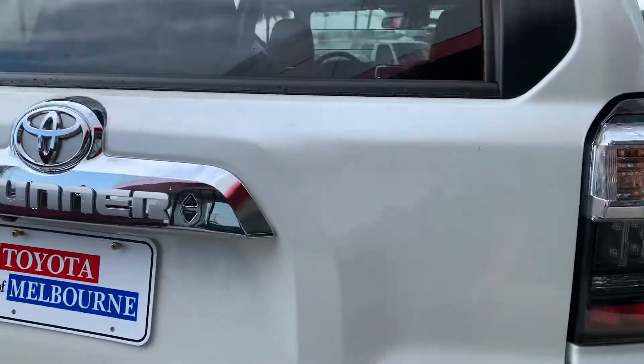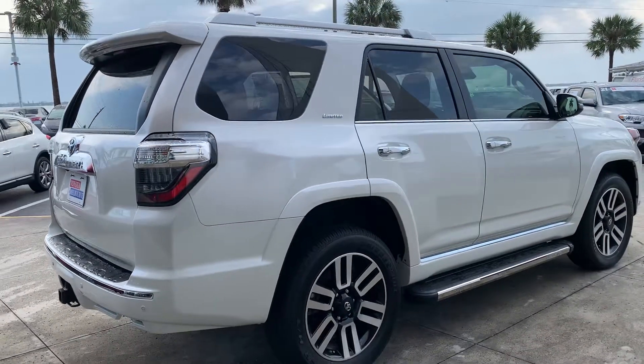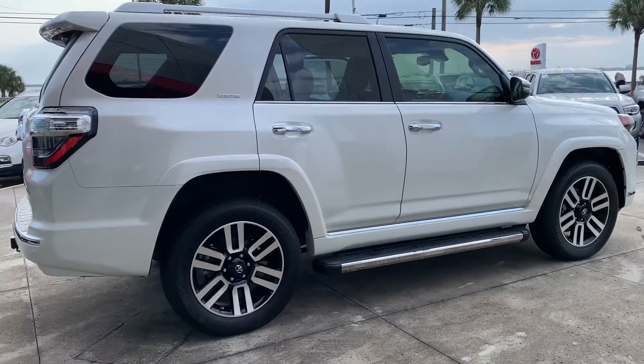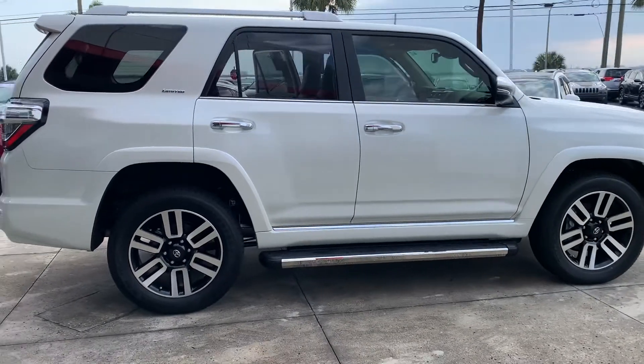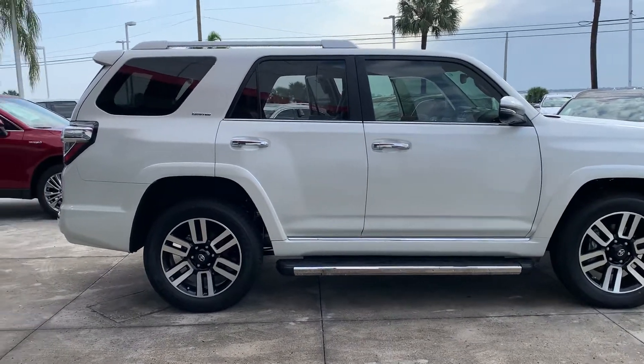All of our brand-new vehicles also come with what's called our Toyota of Melbourne value package. What that gives you is a lifetime powertrain warranty — it covers all your engine, transmission, front-wheel drive, and rear-wheel drive components for the entire time you own the vehicle. You also get window tint, which we give you a lifetime warranty on, and it's the really nice upgraded Lumar tint. You also get factory Toyota floor mats and nitrogen-filled air in your tires.